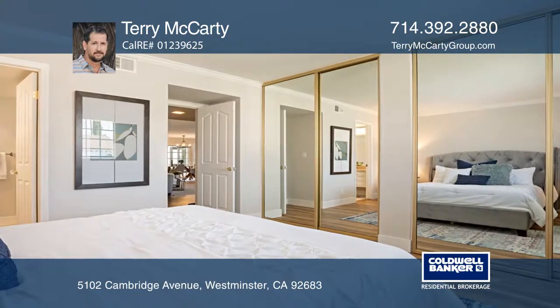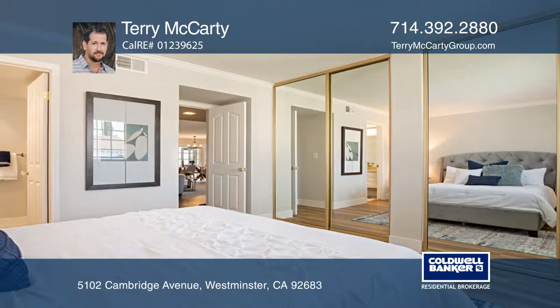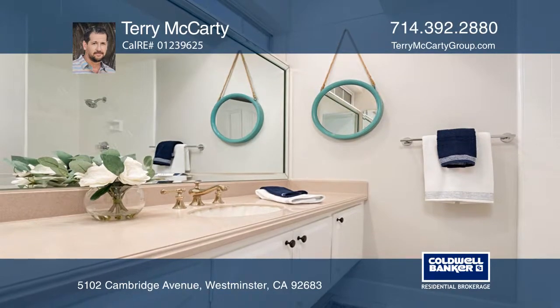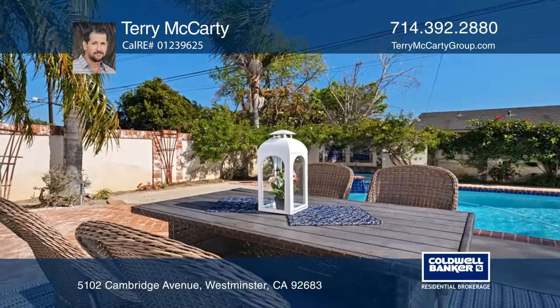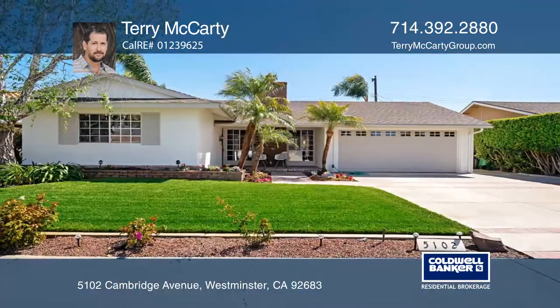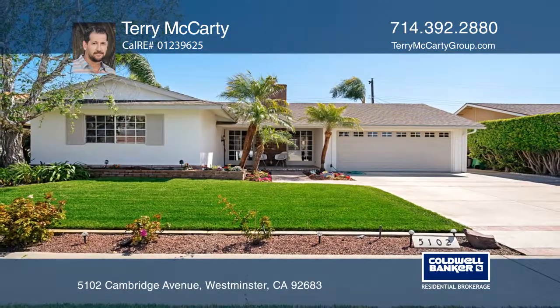Updates include flooring and baseboards throughout, recently painted interior and exterior, and newer lighting fixtures. This home offers proximity to the award-winning Eastwood Elementary School. Terry McCarty is ready to show you your new home.